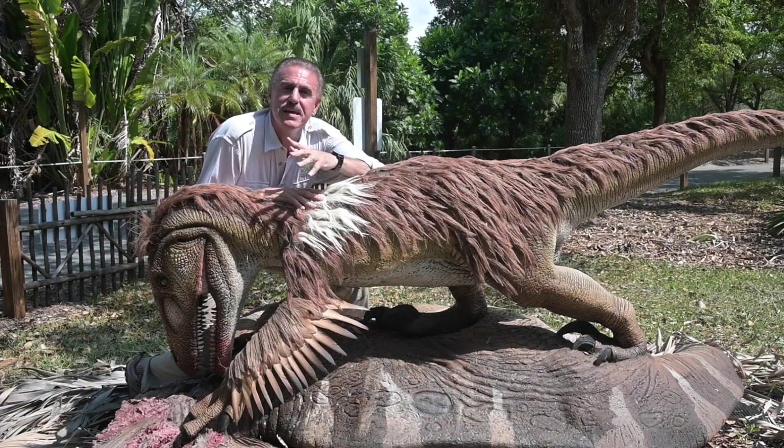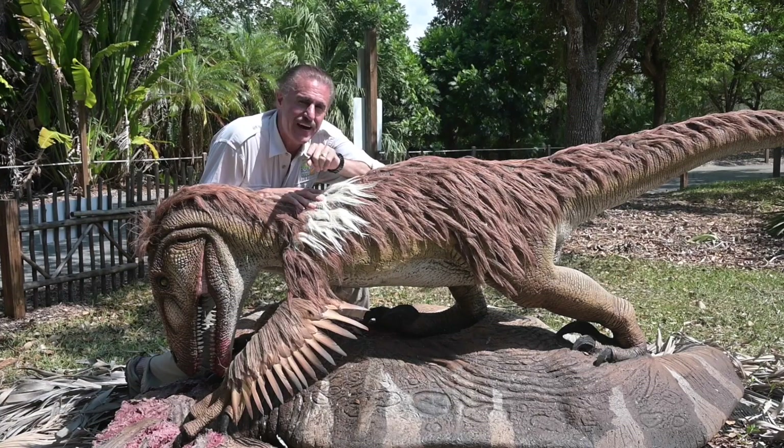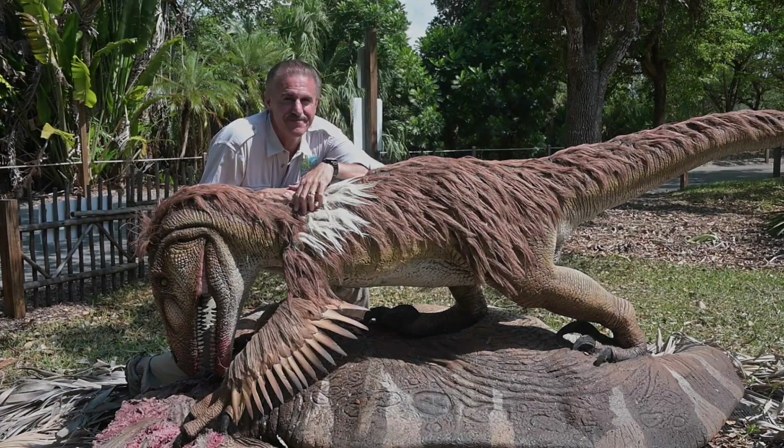I hope you enjoyed learning a little bit about these amazing animals that roamed the Earth millions of years ago. I look forward to seeing you on the final edition of Dinosaurs Live on Zoocademy next time. Ron McGill here with some more questions and answers on Zoocademy.